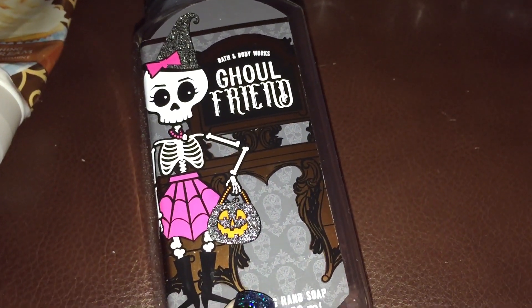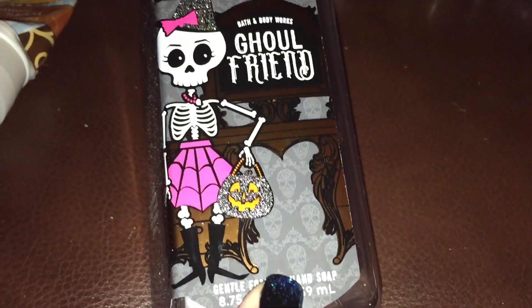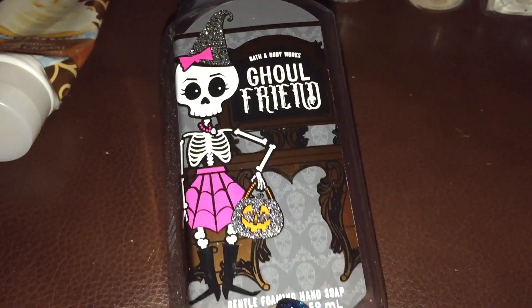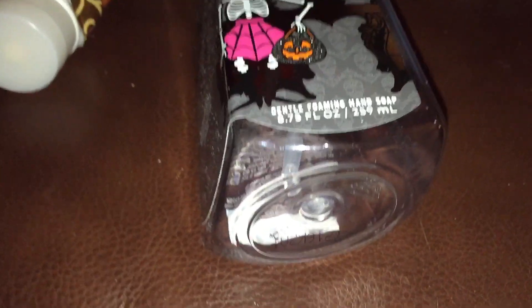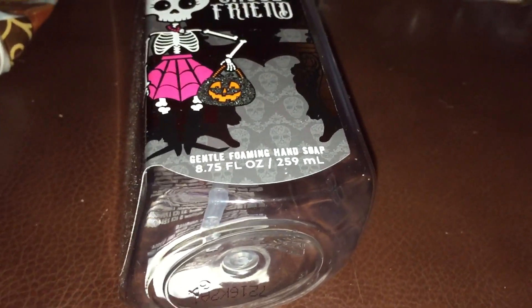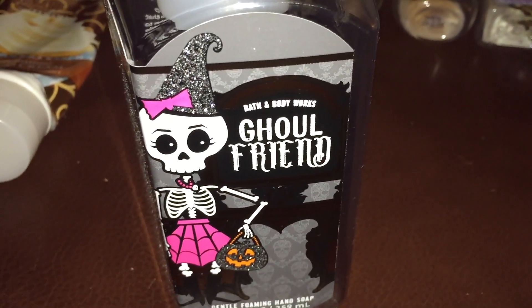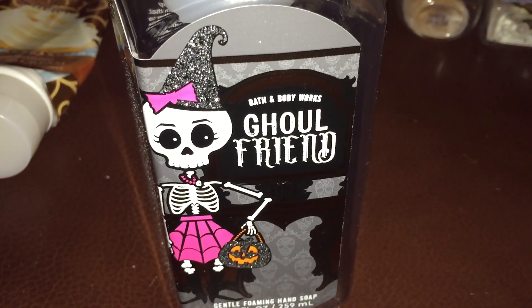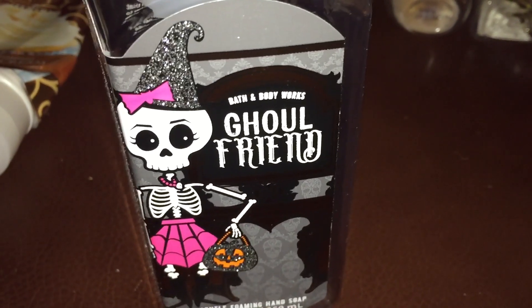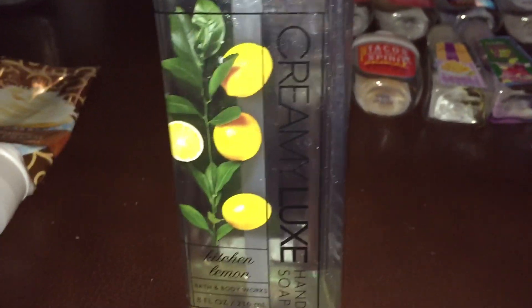I also finished a Ghoul Friend hand soap — dark strawberries, ghostly peonies, spine-chilling citrus. To me it just smells like strawberries. This is so not a fall scent; the only thing that makes it fall in my opinion is the picture. I used this as a spring scent. It smells just like Spring Poppies and Picnics — I think it's a repackage — it just smells like strawberries.